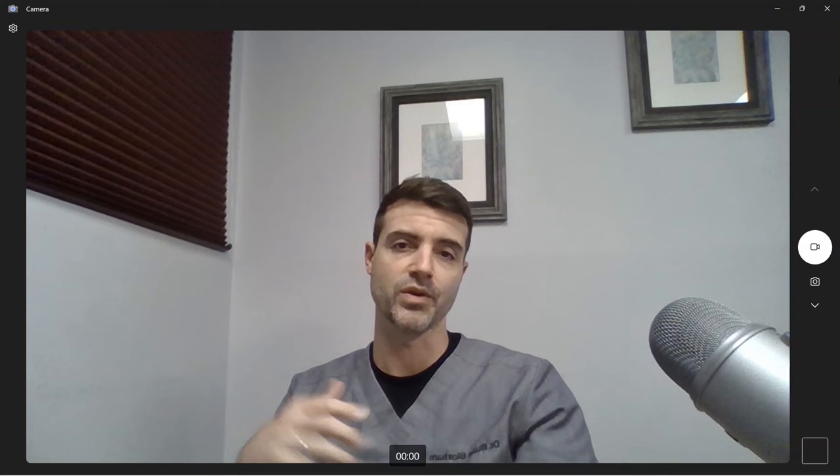Let's jump into the first patient. This gentleman was a virgin patient — the first time he'd had any surgery. I treated portions of the excision without verteporfin and one portion with it, so let's see how he looks at five months.